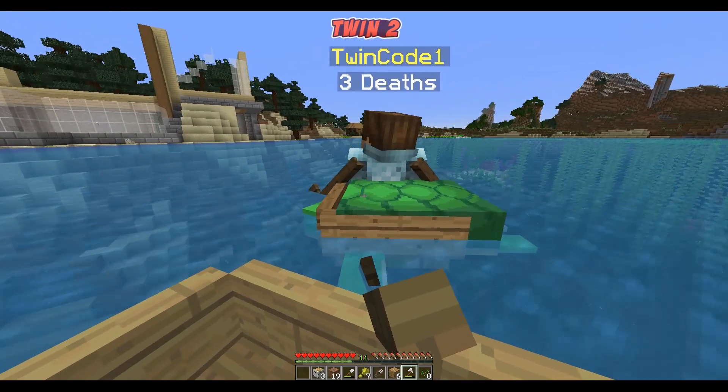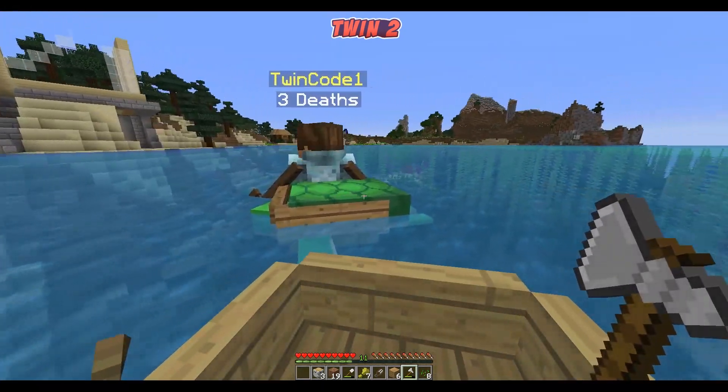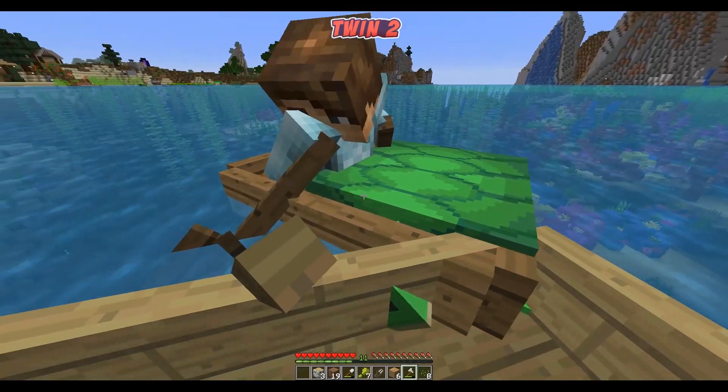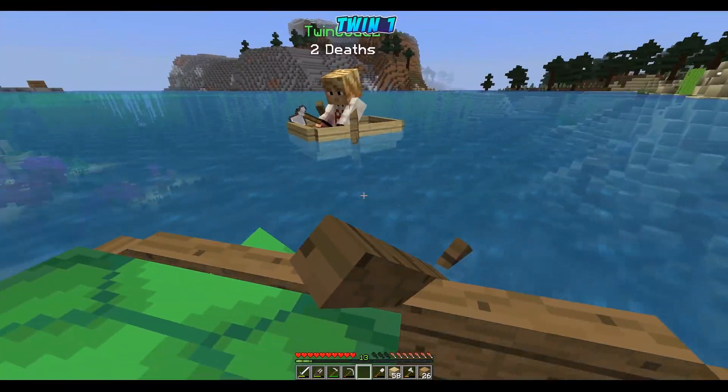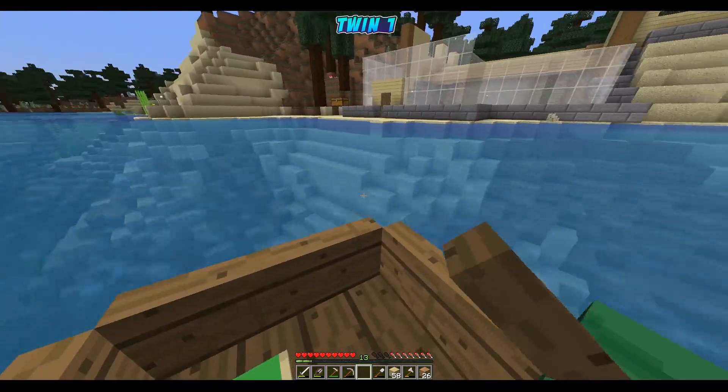There's a turtle in the back here - it's Franklin the turtle! He's been living in our canoe the whole time. He just loves our canoe - I think he doesn't want to swim. He's lazy, so he likes to sit in the boat. Franklin is here, guys!